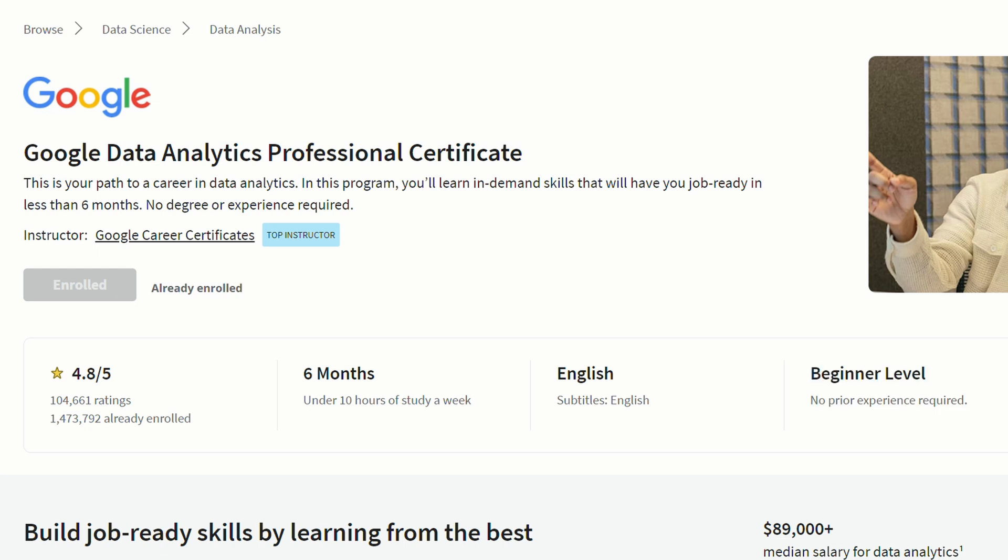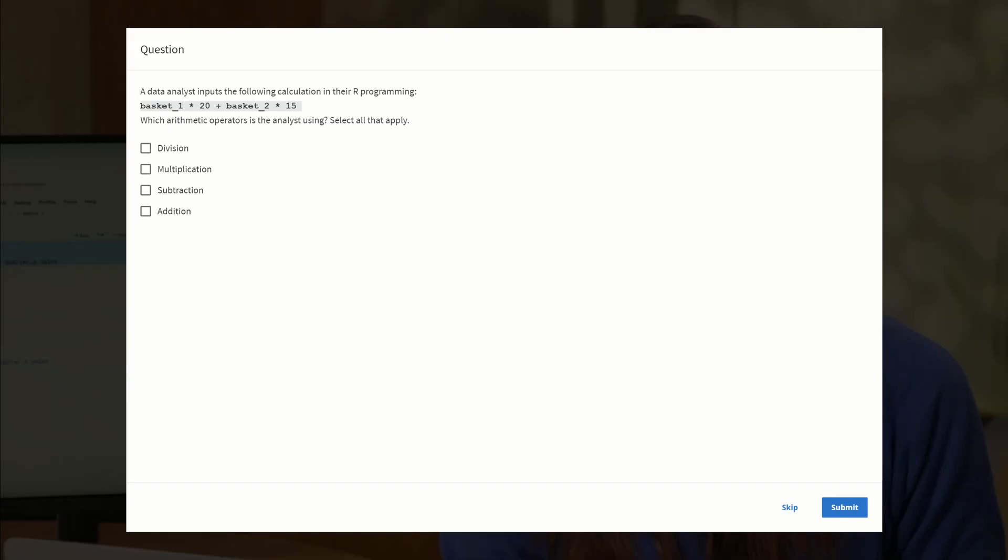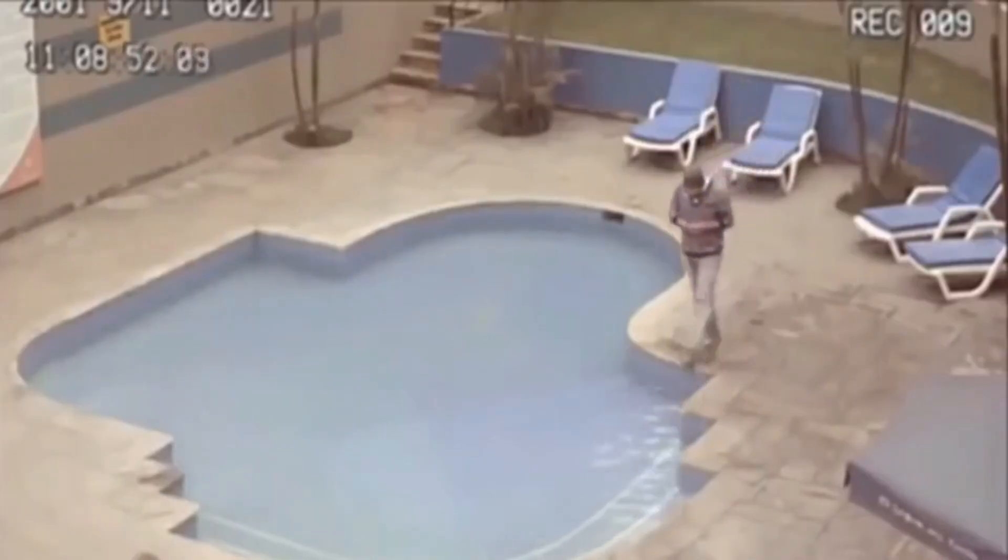Starting with the positives: I really like how the certification is structured in a way that's easy to digest and understand for anyone, showing how Google is committed to its promise that no prior experience is needed. I also like that throughout the certification, the tasks, challenges, and activities are all based on real business problems a data analyst can face, putting you in the mindset of a data analyst. And the in-video quizzes ensure you're actually paying attention — you can't progress without getting the answer right, which is really valuable given how short attention spans are nowadays.